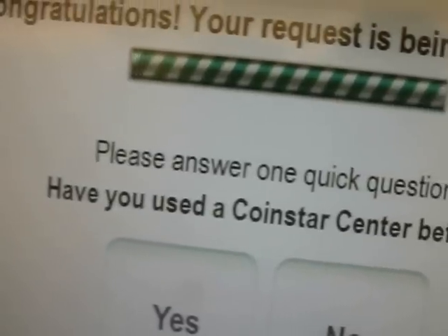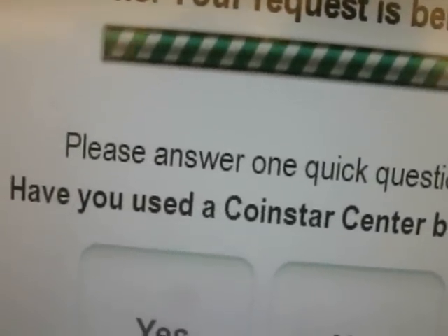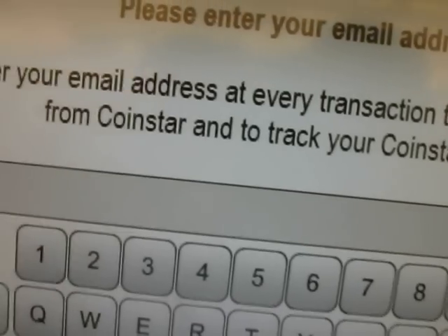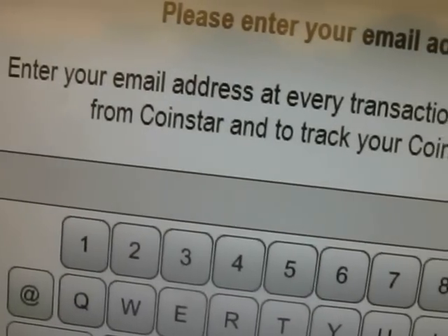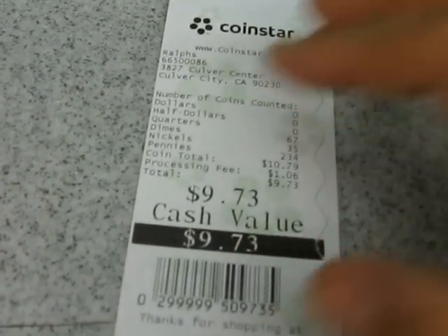Cash voucher — hell yeah. Have you used a coin star before? No, no, no — skip that. I didn't give out any more information. Here comes our receipt. We're gonna go get our ten bucks — $9.73. So that's for Harry.